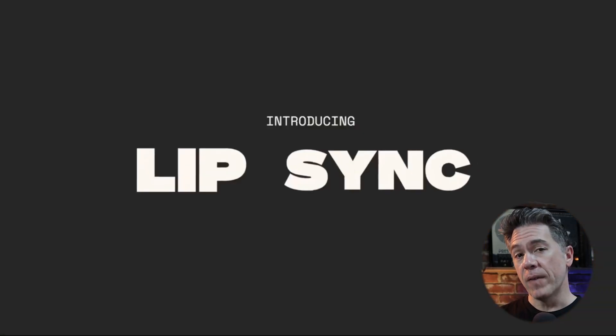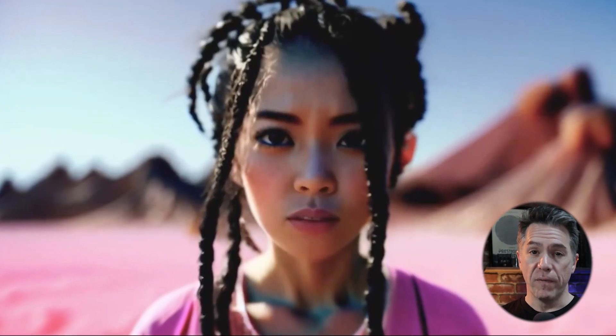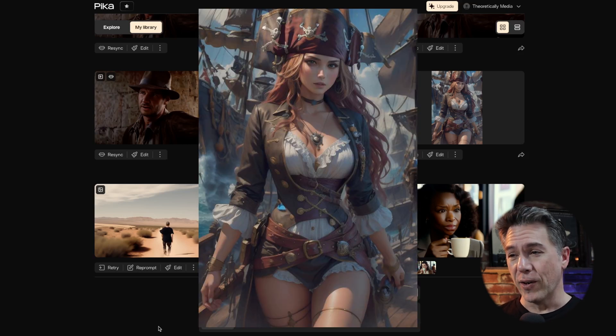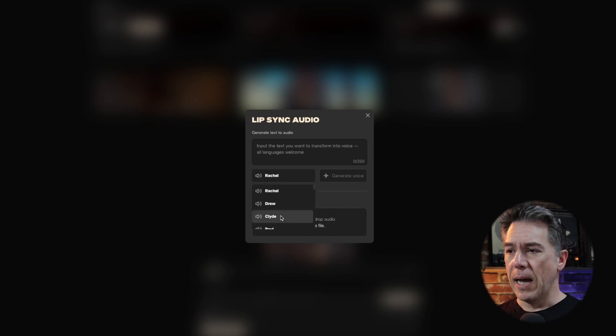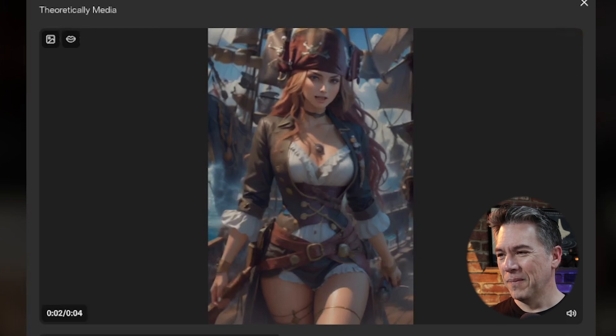Moving on — Pika has updated their platform with a new feature that allows you to add lip sync to output videos. Audio generations are limited to about three to four seconds, though there is a workaround. To try it, we'll take a character dressed as a pirate, drop her into the prompt box, hit the lip sync button, choose from dropdown voices, type in some text, and the character speaks — 'Please stop using me in your videos, it's getting silly.'